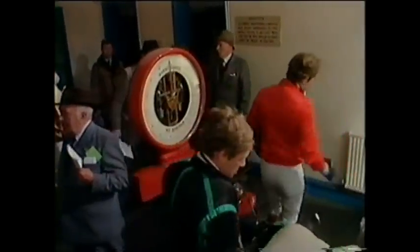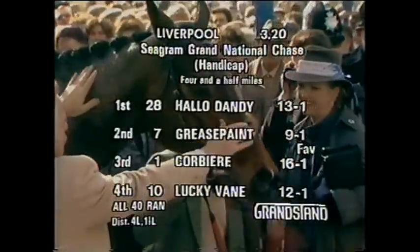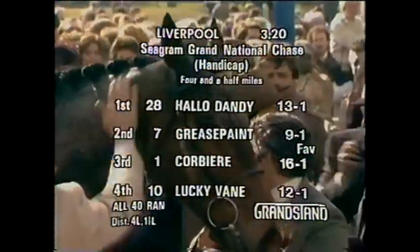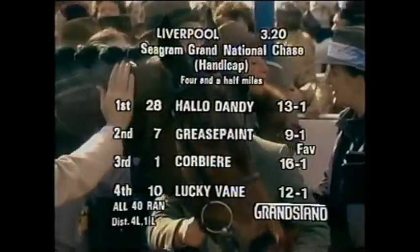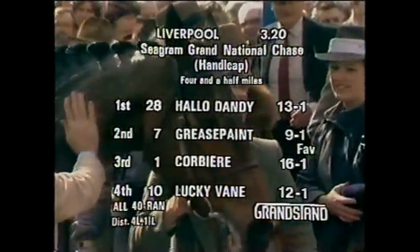There's John himself, the trendsetter. Had a good ride on Grittar, but I'm afraid that horse isn't quite what he was when he won this race in '82. Steve Smith-Eccles there, Hill of Slane's rider. First: number 28, Hello Dandy, 13-1. Second: number 7, Grease Paint, the 9-1 favourite.